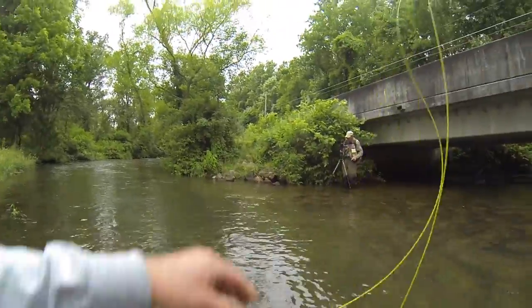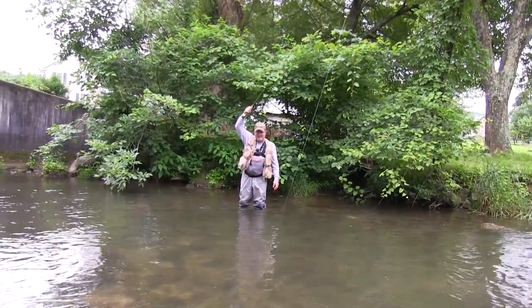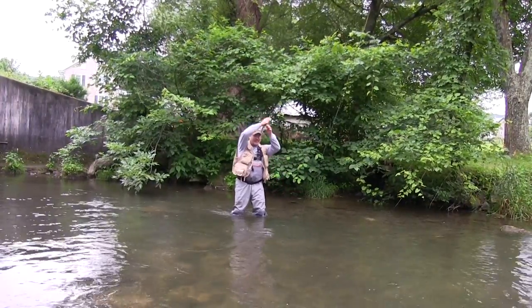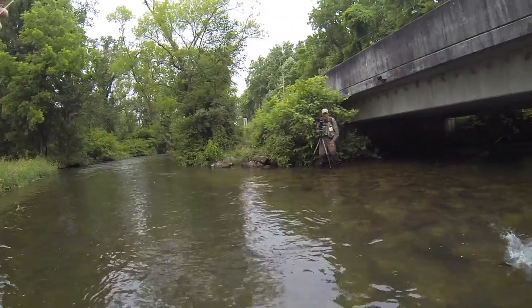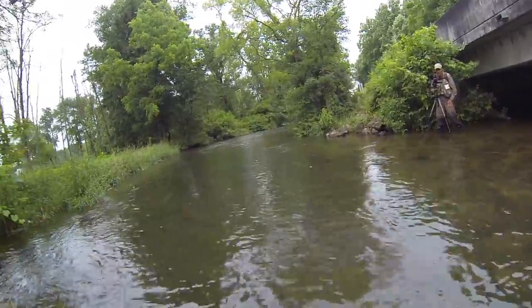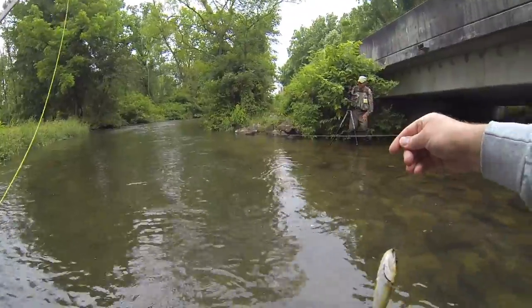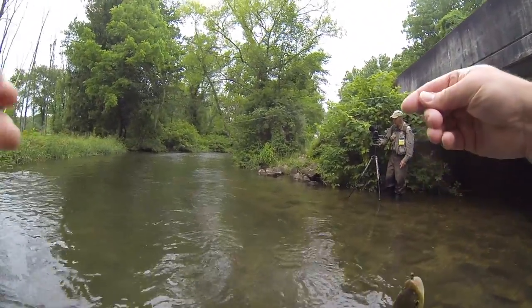There we go. It's a little bigger this time. Not much bigger, but a little bigger. Yeah, that's a decent one. Pretty fish. It just went off, but that's alright. That's a nice fish, Doug. Yeah, it is.